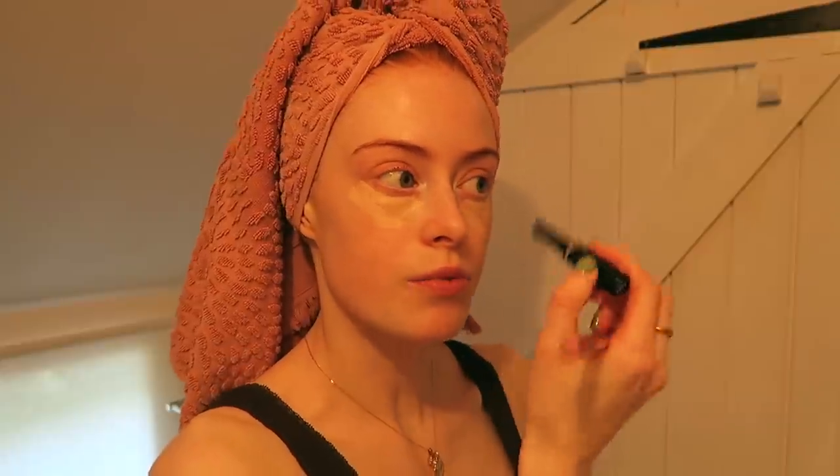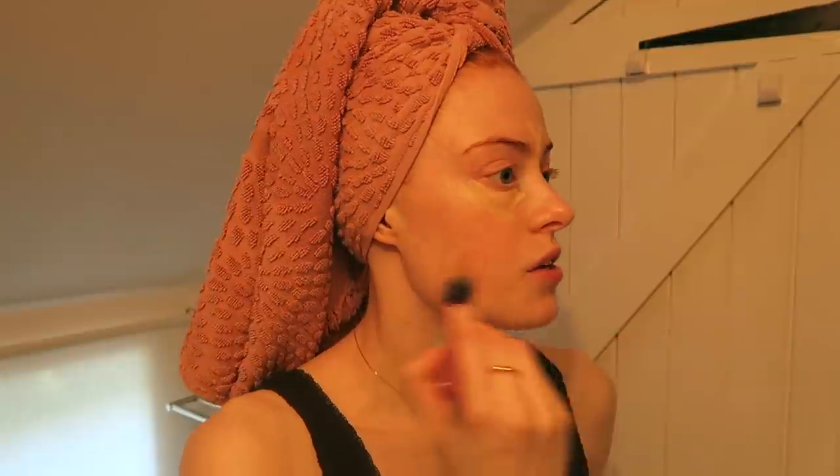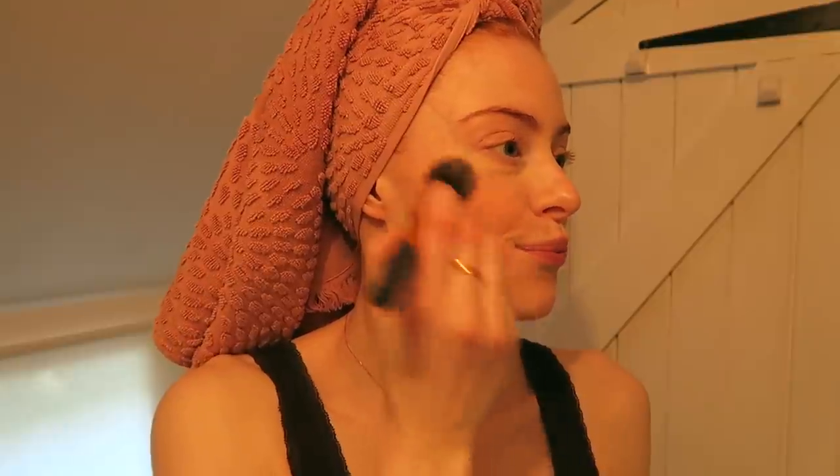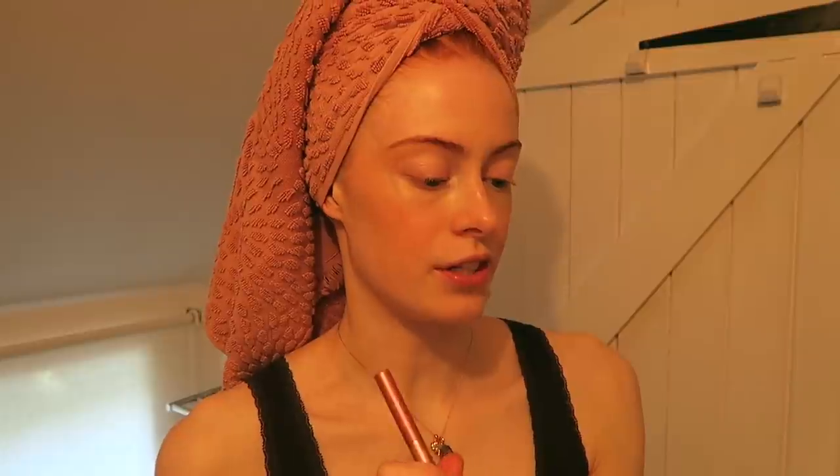I haven't been wearing much foundation recently but I've been adding a little bit of this Bare Minerals Pro Concealer underneath my eyes and anywhere I need it. Then I blend it in on quite a fluffy brush and I feel like it blends out the product really well and moves it over my face. I'm going to put a tiny bit of my Bobbi Brown Powder Pink Cream Blush on as well.